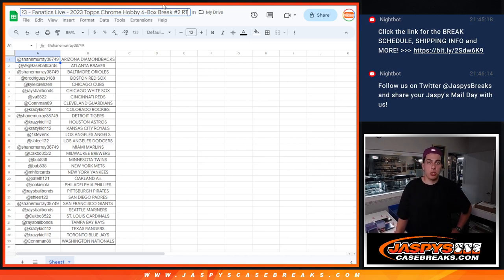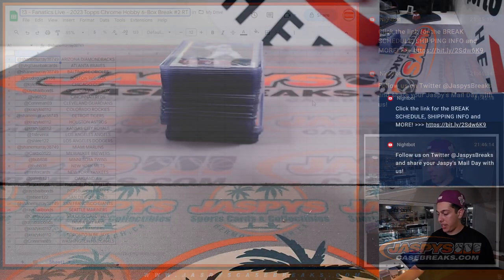What's up guys, Microw with Jaspi doing a quick recap for our 2023 Topps Chrome Hobby 6-box break, half a case, random team number 2 that was done on Fanatics Live auction style. Here is the list and let's get into the recap.